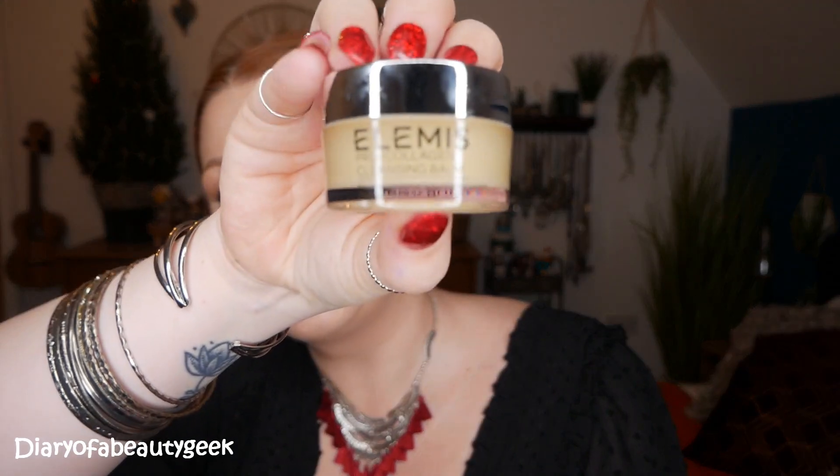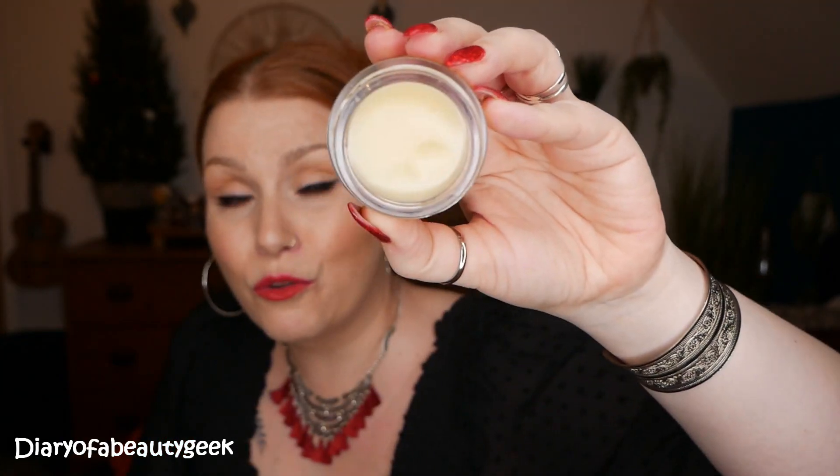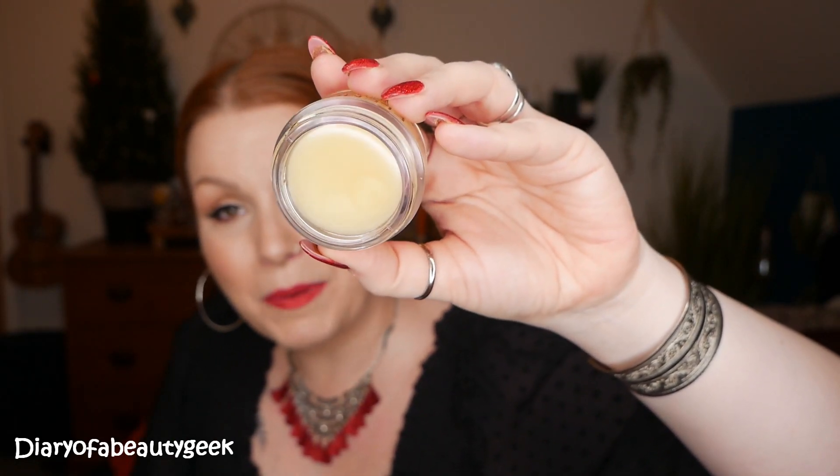Now onto the cleanser — this is one of my all-time favourite cleansers. Elemis do the most amazing cleanser. This is the Pro Collagen Cleansing Balm. You only need a tiny bit — just massage it into your face and it melts away any makeup while leaving your face feeling really nice, fresh, and clean. I always opt for a balm in the evening. It feels luxurious and soft on my skin.